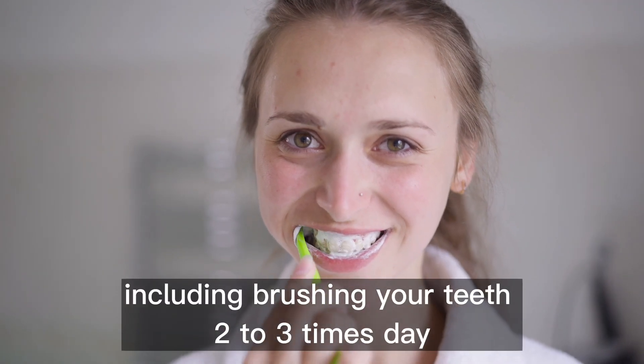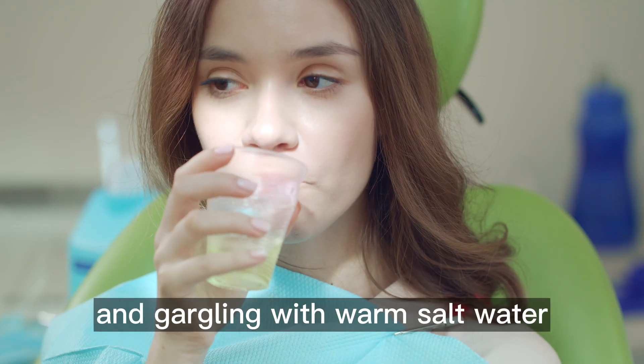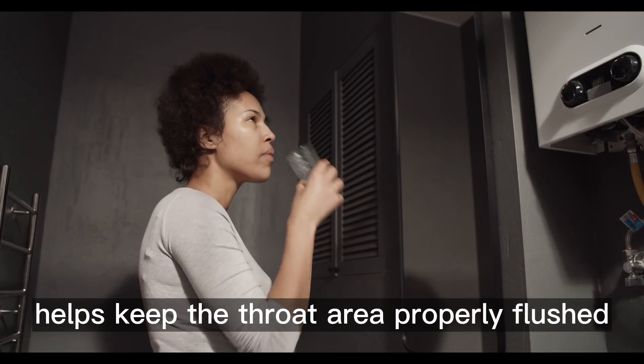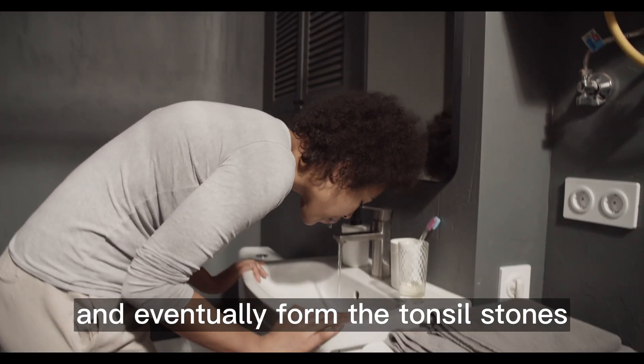Proper hygiene, including brushing your teeth two to three times a day and gargling with warm salt water or apple cider vinegar, helps keep the throat area properly flushed and free from the particles that get lodged and eventually form tonsil stones.